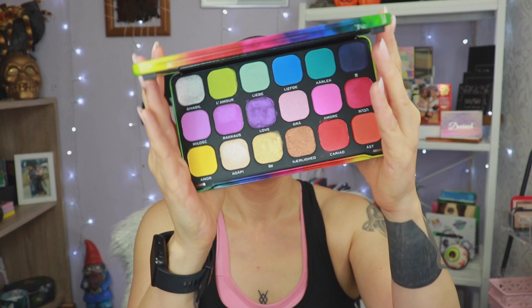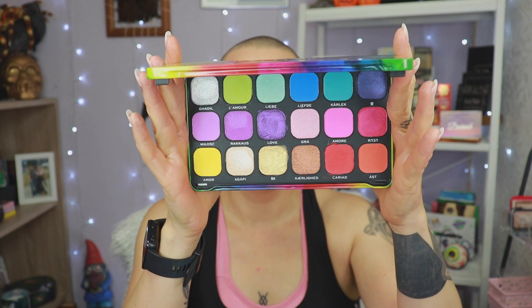The next one is from Revolution — it is their Pride palette. It's the only palette that I have in a tin. I have played with this once. I did film the look, it's not online yet. I played with it once and I was not blown away.